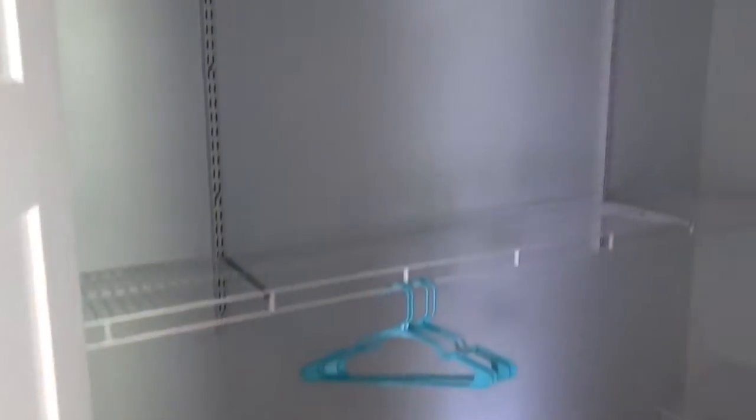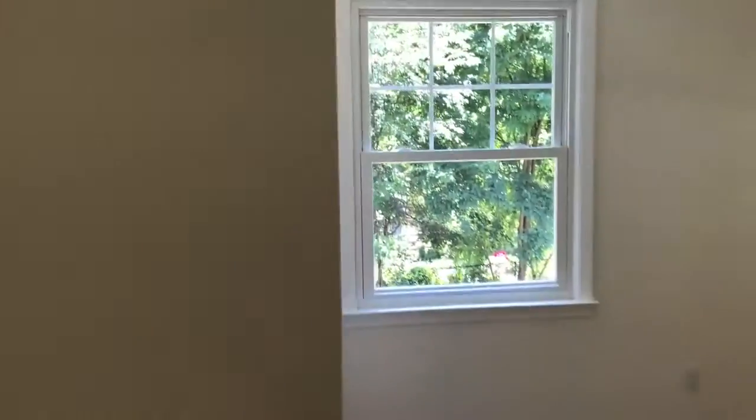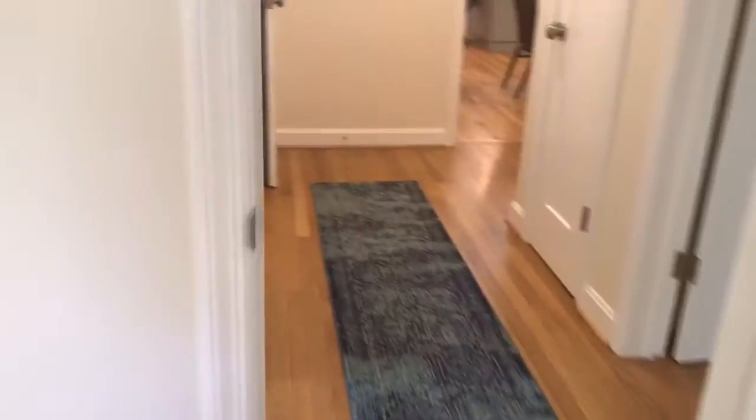Nice, large walk-in closet. And then two additional bedrooms upstairs — one can easily be an office, and the other could just be a guest bedroom. This one's a little smaller, so this is the one I would use as an office.